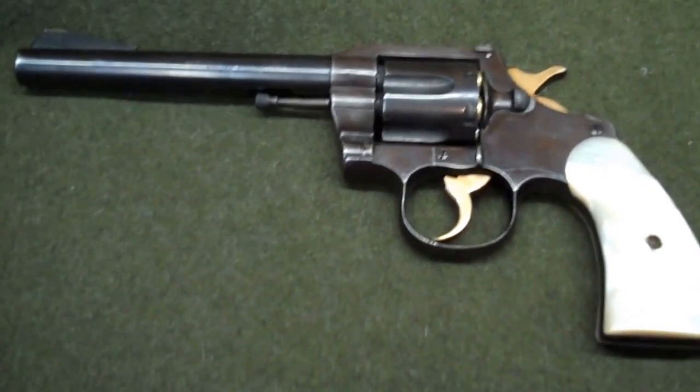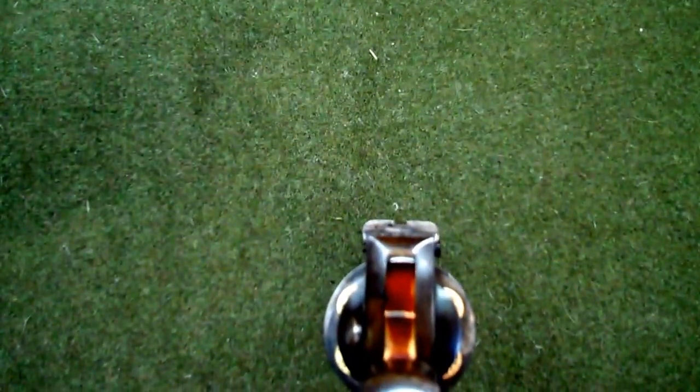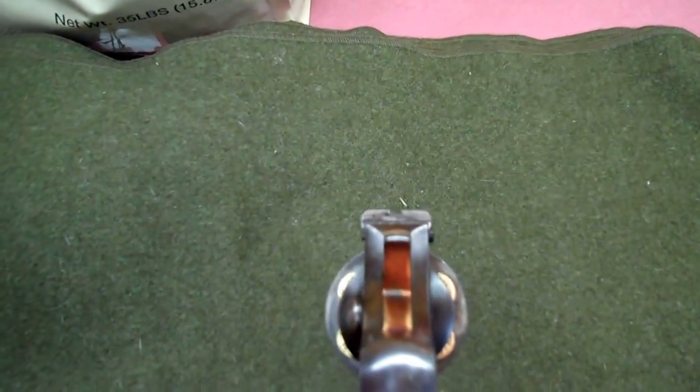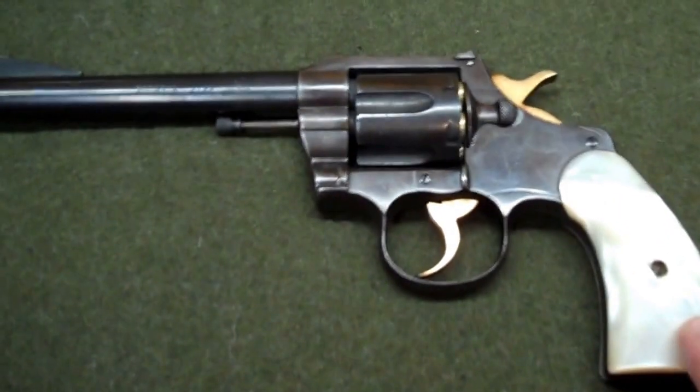This example is chambered in .38 Special and basically it's a beefed-up Colt Official Police with a heavier barrel and a heavier frame. It's actually much heavier than an Official Police — I have one — and it was their match model and it was very accurate.